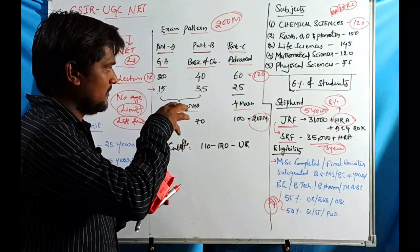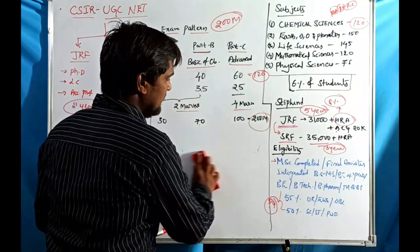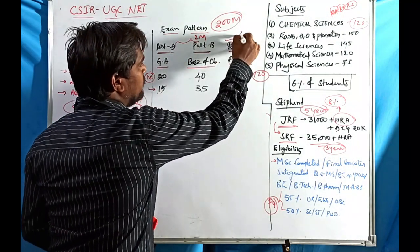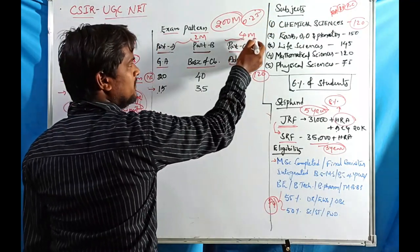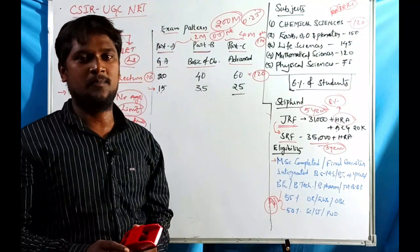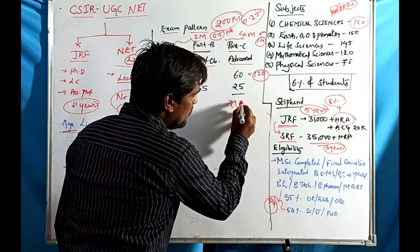Many students make mistakes by selecting more than the maximum allowed questions. Let me explain a simple strategy for attempting the Chemical Sciences exam. The exam has negative marking. Part A and Part B are 2-mark questions, penalized by 0.25 marks per wrong answer. Part C is a 4-mark question, penalized by 1 mark per wrong answer. Part C is the most score-boosting section.